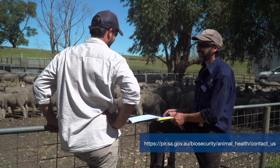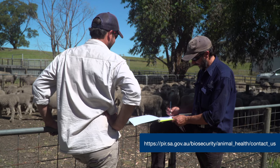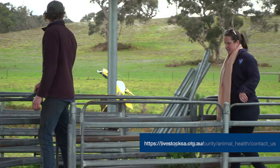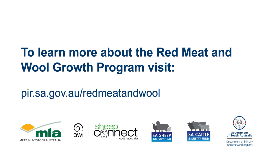Thanks for watching. We hope you have learned more about pneumonia and pleurisy and the importance of managing sheep health with the help of enhanced abattoir surveillance. To find out more or get support with your business, contact your local animal health advisor from the Department of Primary Industries and Regions or the South Australian Livestock Biosecurity Extension Team through the Livestock SA Office. The Red Meat and Wool Growth Programme is an initiative of the Government of South Australia, supported by Meat and Livestock Australia, the South Australian Sheep and Cattle Industry Funds, and Sheep Connect SA.